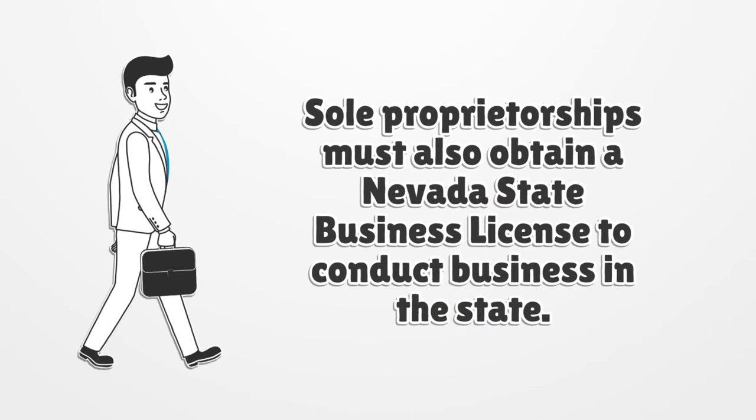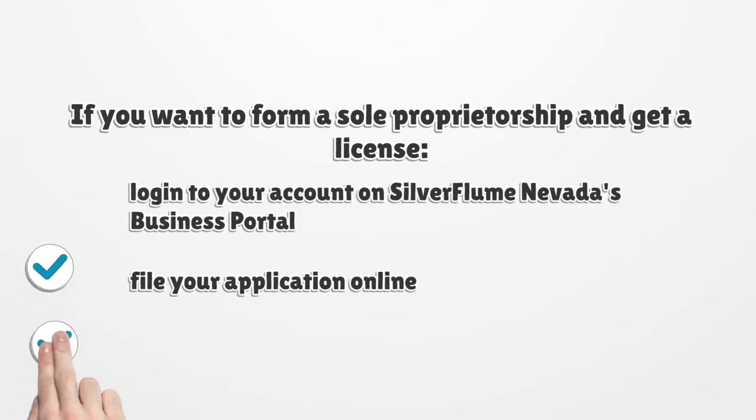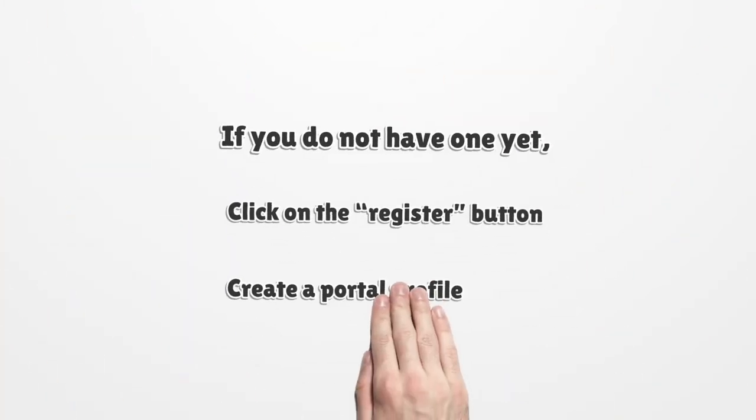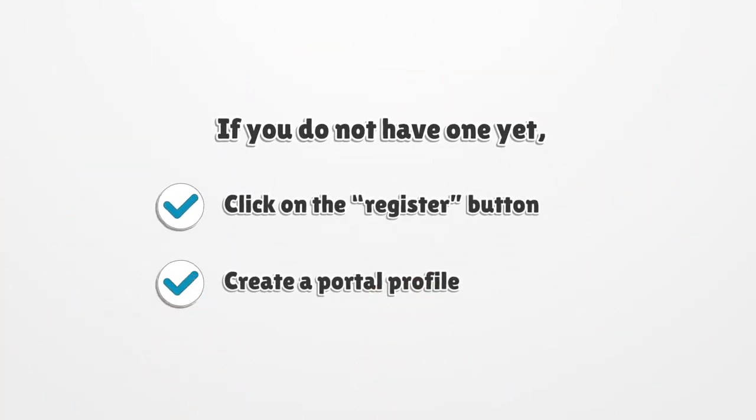Sole proprietorships must also obtain a Nevada State Business License to conduct business in the state. If you want to form a sole proprietorship and get a license, log into your account on SilverFlume, Nevada's business portal, and file your application online. If you do not have one yet, click on the Register button and create a portal profile.